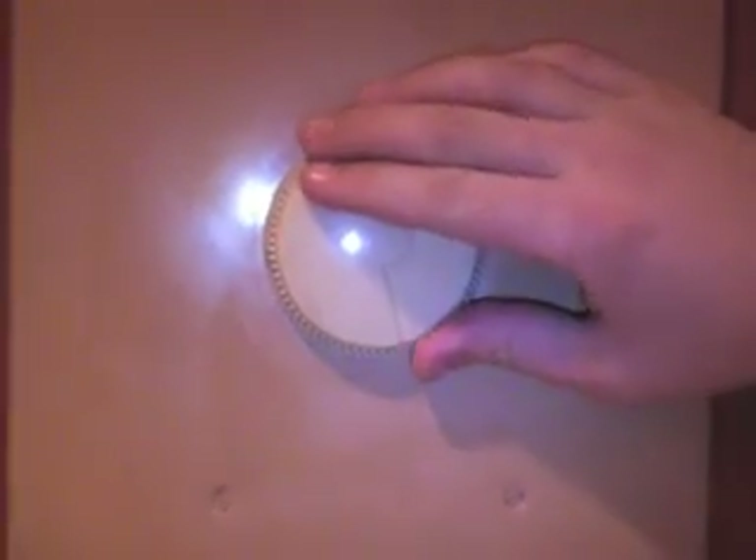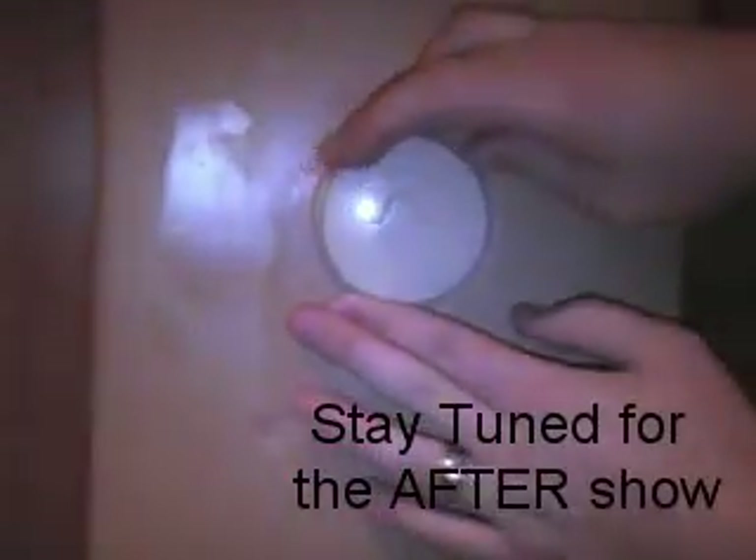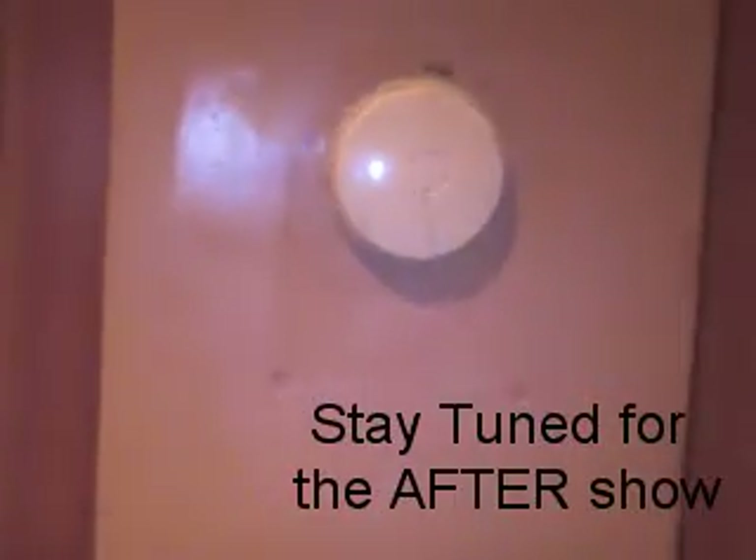Another thing that Tony forgot was this grand dimmer switch — it's huge. Look at the size of Tony's hand and look at the size of the dimmer switch. It's huge — it looks like one of those blade things just stuck to the side of the wall. It looks like a Stick Up.